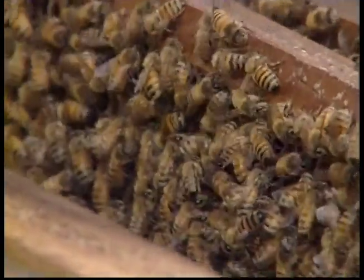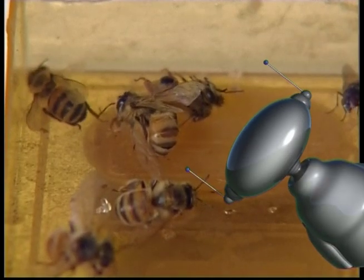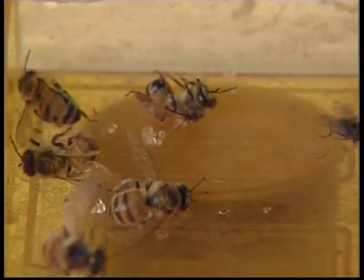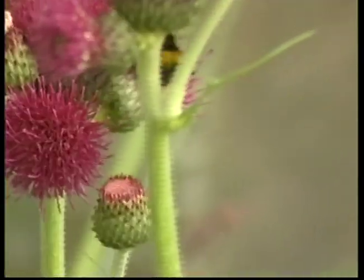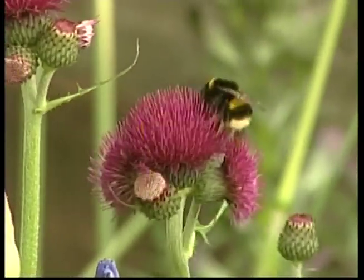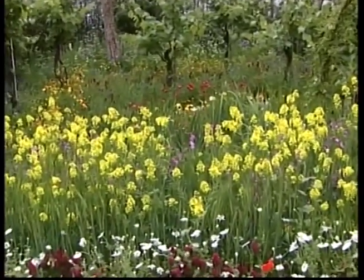Bees have very long tongues, and this allows them to collect nectar from flowers. The bees are very hard working. They search out nectar, then take it back to their home called a hive. The honeybees return to the hive and pass the nectar onto other worker bees, who then start making the honeycomb. You can always spot a bee by its bright yellow and black stripes. The bee in charge of the hive is called the queen.